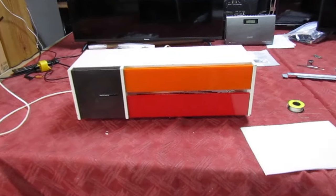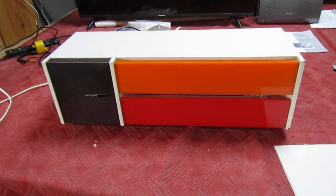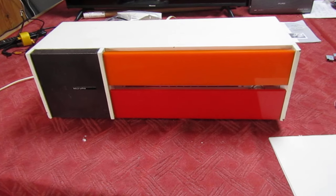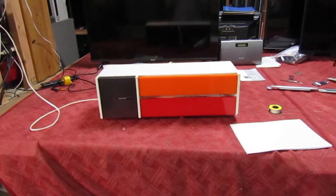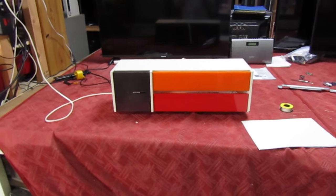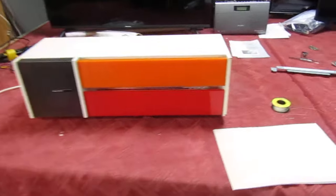Hi guys and girls on YouTube, welcome to my channel. Just a quick little video here because I know my viewers like to see things that are slightly unusual. Take a look at this — it's a Murphy radio, model 858, and it dates from about 1969. It's all transistorized.